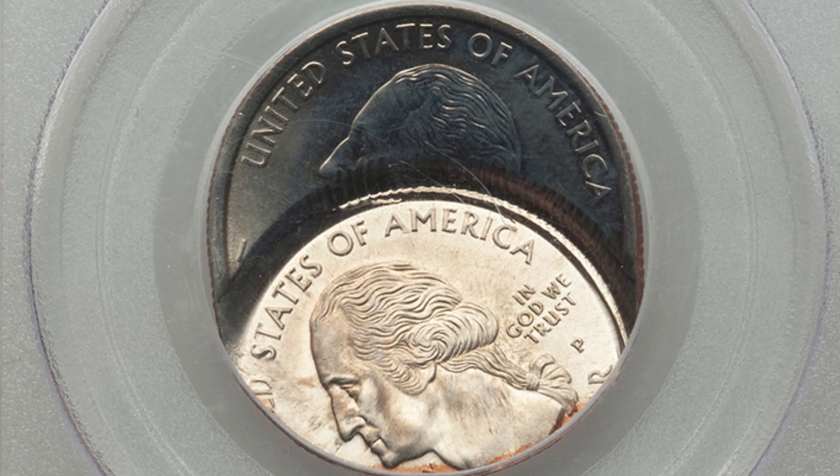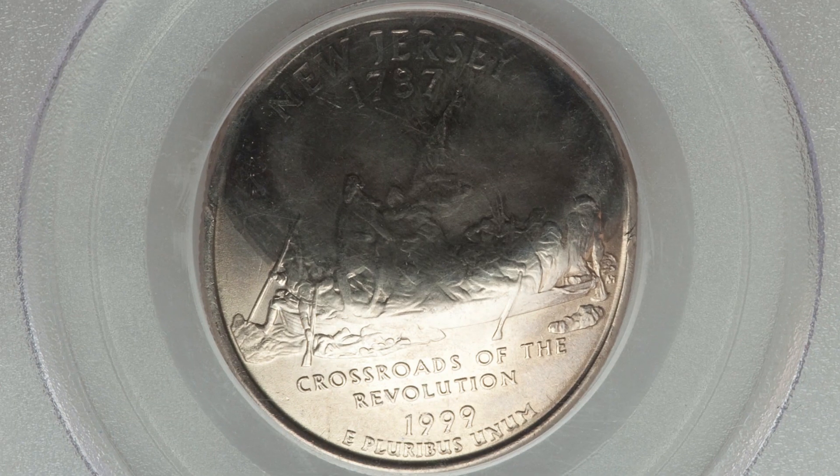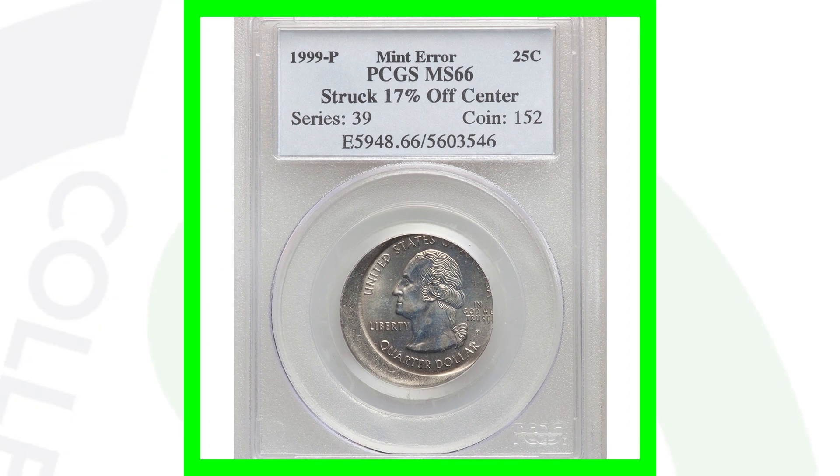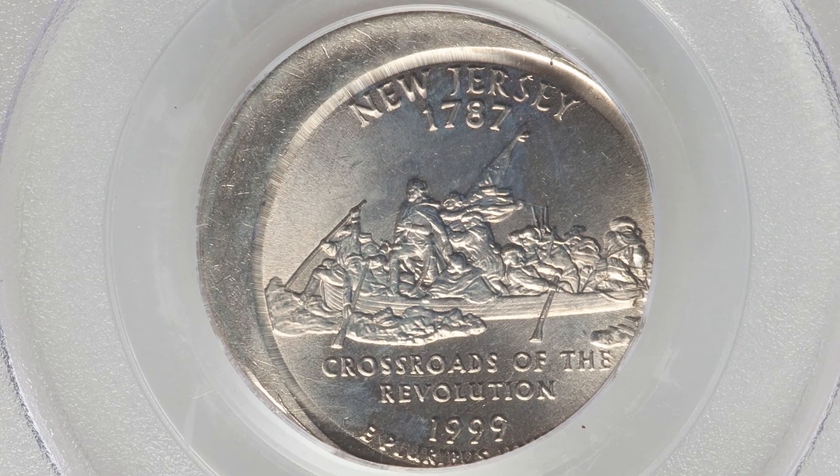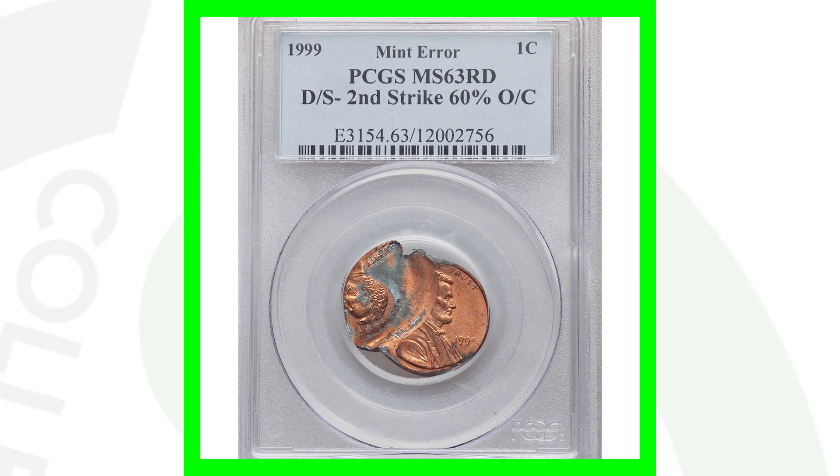Next up is a 1999 P mint mark state quarter that has been double struck, with that double strike being 50% off center. This coin sold for over 300 dollars. Another off-center coin from 1999 is the P mint mark New Jersey state quarter struck 17% off center, which sold for around 75 bucks.